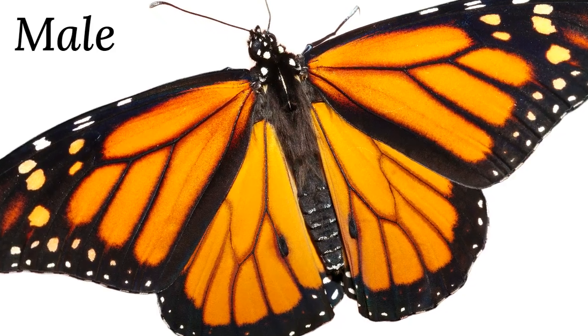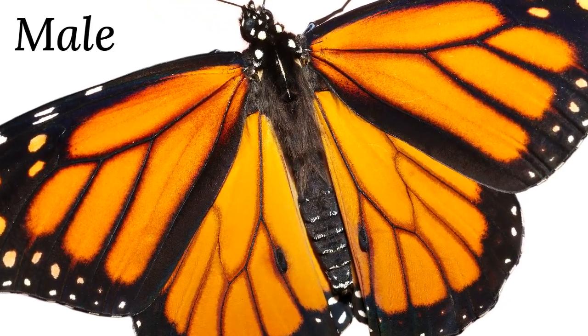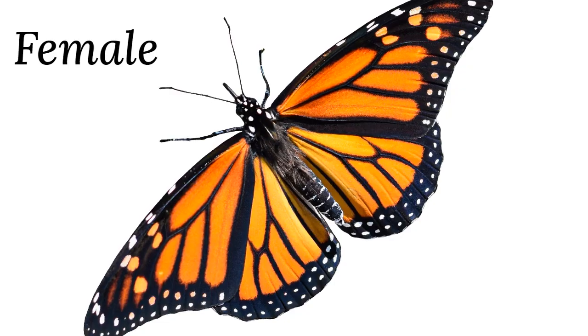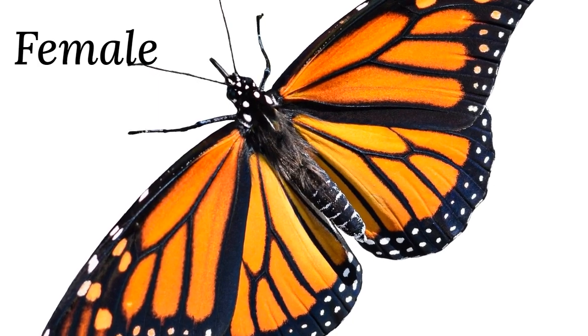Did you know? You can identify male and female monarchs. Males have two black spots on their hind wings, while females have thicker black veins.